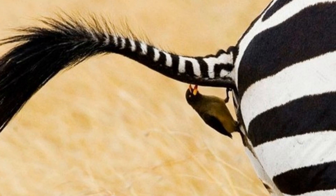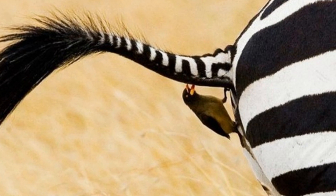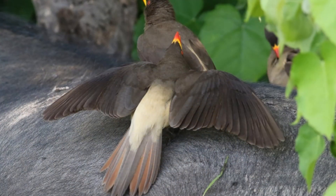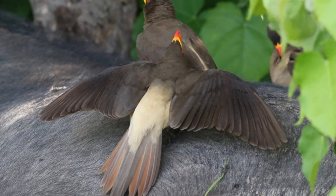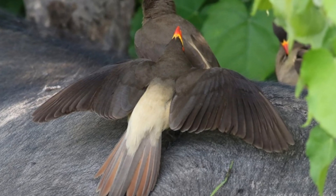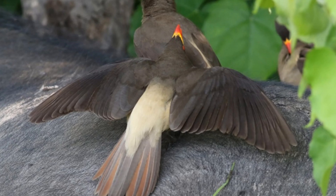Buffalo starlings graze almost all herbivores: antelope, zebra, hippo, giraffe, rhinoceros, buffalo, and gazelle. In doing so, they look for parasites not only in the fur but also in various hard-to-reach places — eyes, nostrils, and ears.